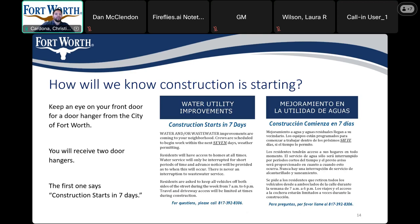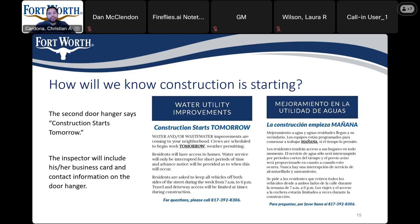How will we know construction is starting? You will receive a 7-day notice via door hanger. These notices will be delivered for any major construction work that will happen within the next week. Along with the 7-day notice, you will also receive a 1-day notice via door hanger before construction starts.